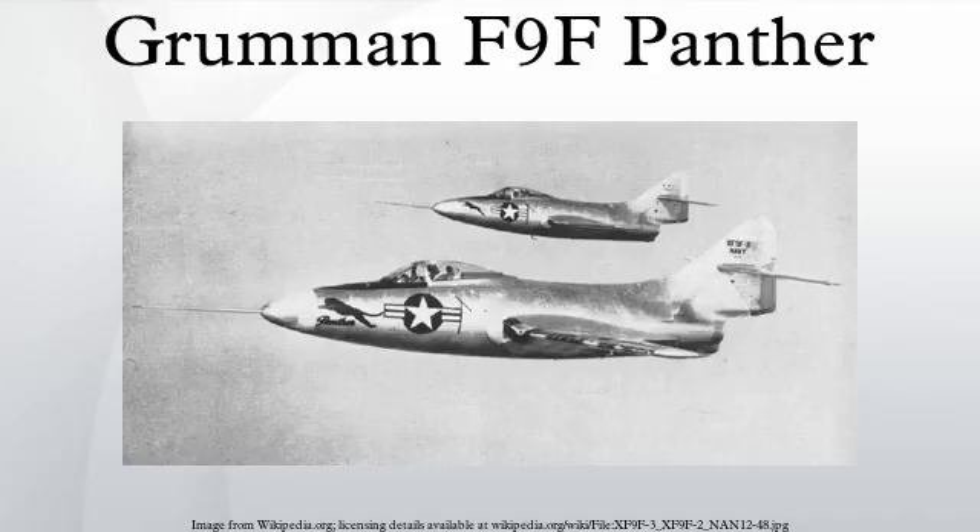F-9F-2s, F-9F-3s, and F-9F-5s, as rugged attack aircraft, were able to sustain operations even in the face of intense anti-aircraft fire. The pilots also appreciated the air-conditioned cockpit, which was a welcome change from the humid environment of piston-powered aircraft. Despite their relative slow speed, Panthers also managed to shoot down two Yak-9s and seven MiG-15s for the loss of two F-9Fs.